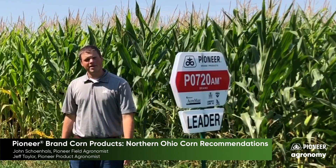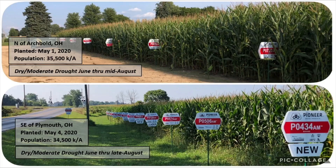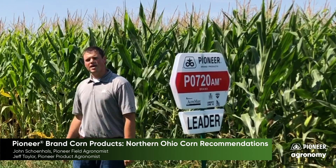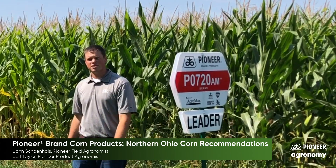We want to take a couple minutes today to demonstrate two plots in Northern Ohio that show the Pioneer lineup from 100 days all the way to a 113 day corn hybrid. We're going to show a broad overview of the plot, talk about some detail of the products, and Jeff's going to offer insight on what he's seeing across the state this year.